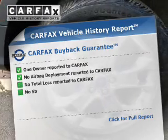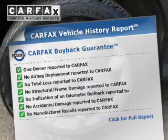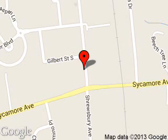Rest easy knowing this vehicle comes with a Carfax vehicle history report from Carfax, the most trusted provider of vehicle history information. Great quality at a great price. Call or click to contact us today. George Wall Ford is dedicated to doing everything possible to ensure that the experience you have selecting your next vehicle is a pleasant one. We are located at 700 Shrewsbury Avenue, Red Bank, New Jersey, 07701.